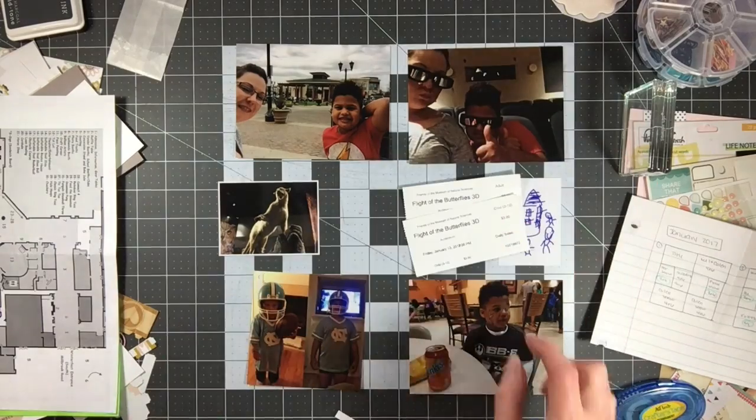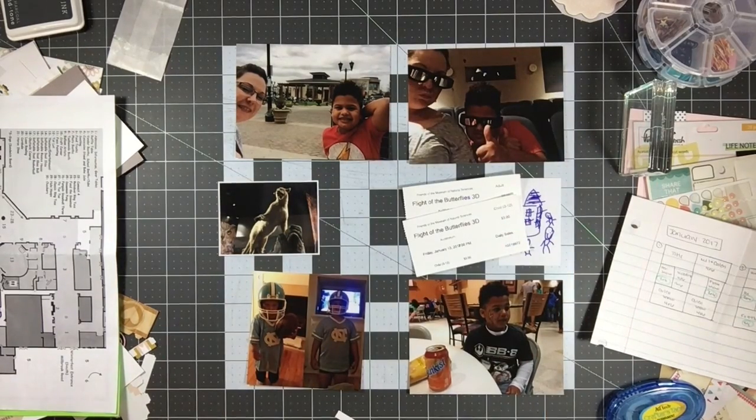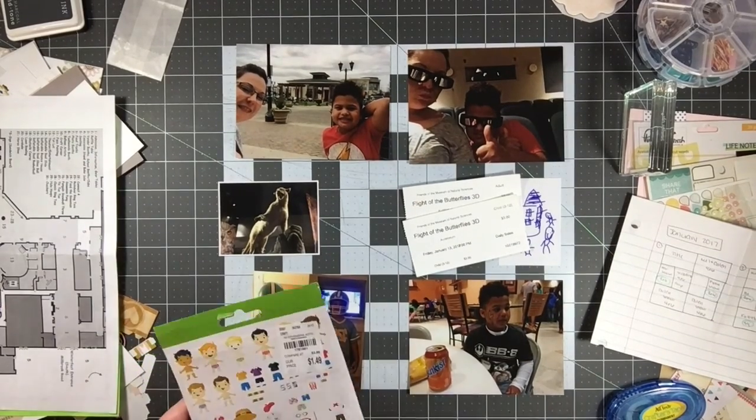I have a picture that Kaylin drew to the right — he actually drew that on my iPad, so it was already in photo form when I printed it. I also have some ticket stubs from when we went to a 3D movie, which go along with the photo above of us wearing our little 3D glasses.